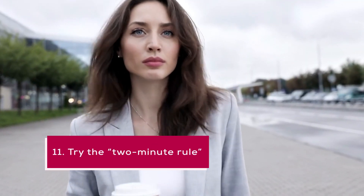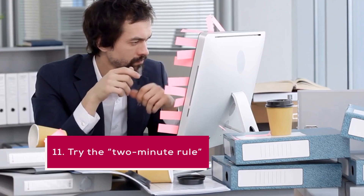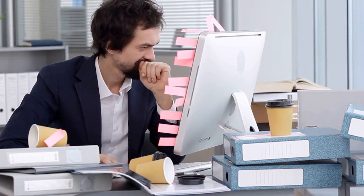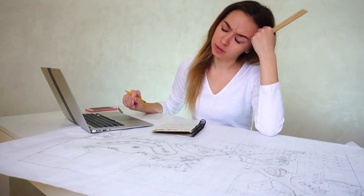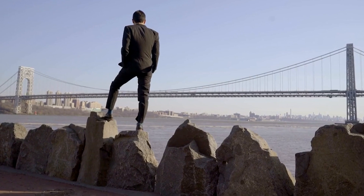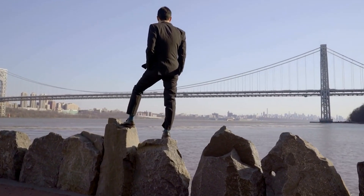11. Try the two-minute rule. If you have a task that will take less than two minutes to complete, do it right away. This can help you quickly knock out small tasks and prevent them from piling up and becoming overwhelming. By completing these small tasks right away, you'll feel a sense of accomplishment and motivation to tackle larger tasks.